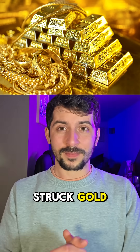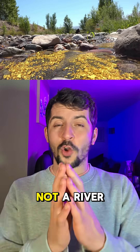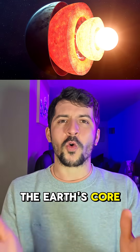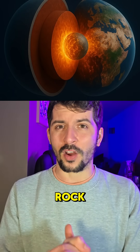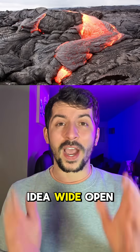Scientists may have struck gold — quite literally. The source is not a mine, not a riverbed, but deep beneath our feet, leaking up from the earth's core itself. For decades, scientists believed the core was a geochemically sealed vault locked beneath 3,000 kilometers worth of rock. But a discovery in the volcanic fields of Hawaii has cracked that idea wide open.